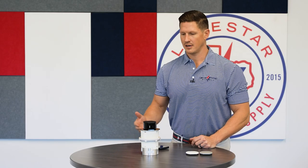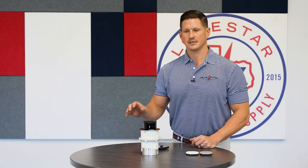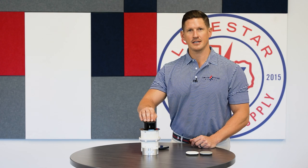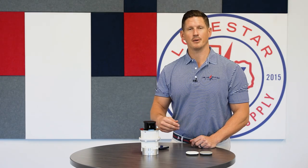Right there on your countertop, easy to access, clean look. Call your local Lone Star Electric Supply today and ask about the Hubble pop-up receptacles.